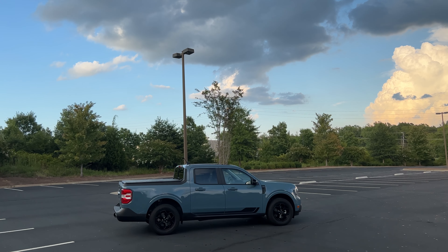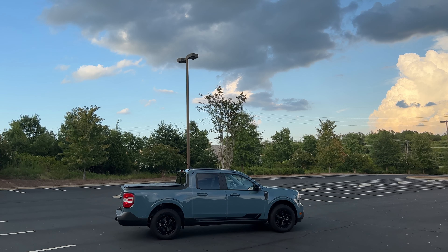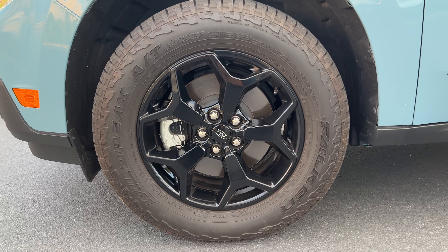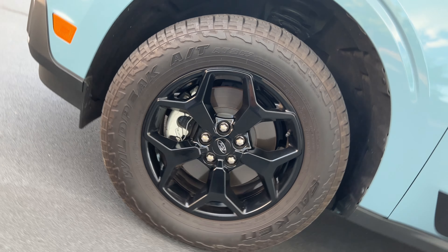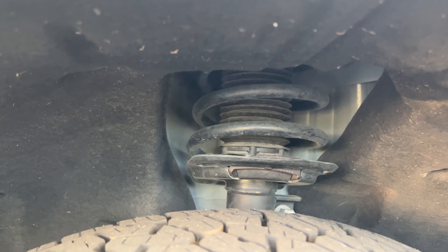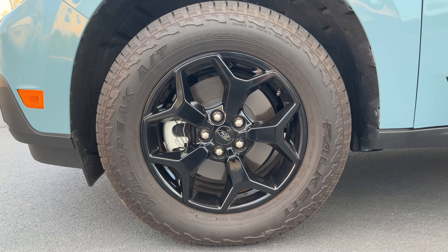The driving is what really impressed me. It handles great and rides great. We have 17-inch wheels wrapped in 235-wide all-terrain tires, and the handling is excellent. There's a slight tire hum at higher speeds but it's really not that bad. I was driving this in the rain trying to lose control on purpose, and it just wouldn't. This Maverick really sticks to the road extremely well.